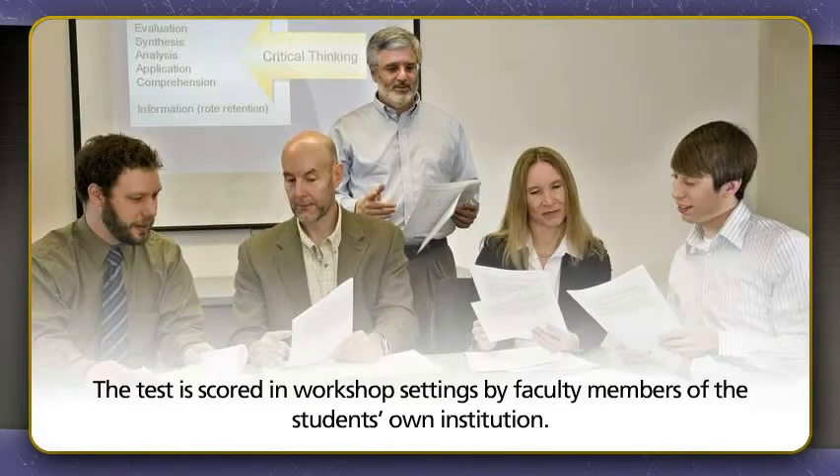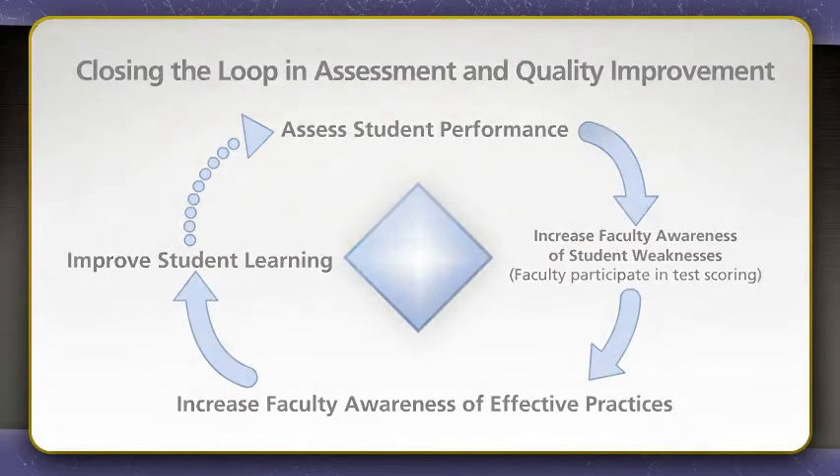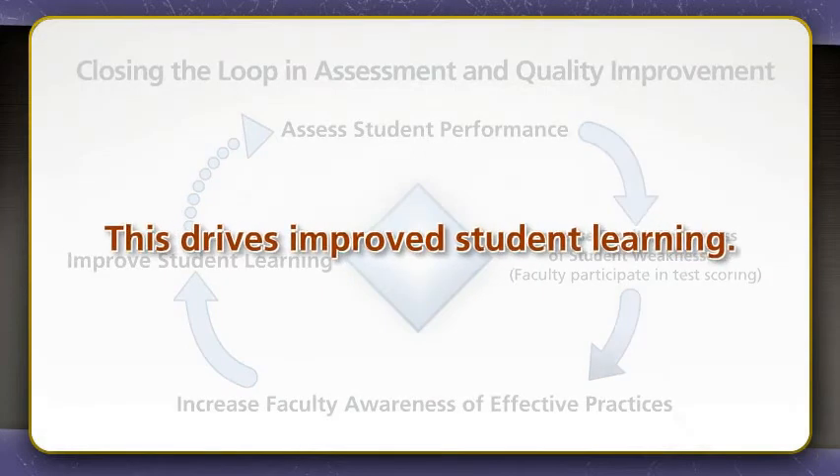The test is scored in workshop settings by faculty members of the student's own institution. This is perhaps the most significant aspect of the tool. By assessing student performance using a faculty-driven instrument, CAT effectively closes the loop in assessment and quality improvement. The assessment process itself increases faculty awareness, not only of student weaknesses, but also of the effectiveness of their own teaching practices, and the discussion and adaptation of more effective practices are a clear natural outgrowth. This drives improved student learning.